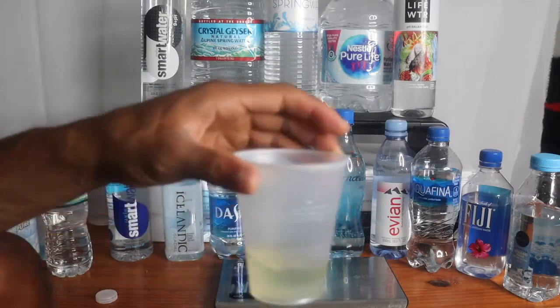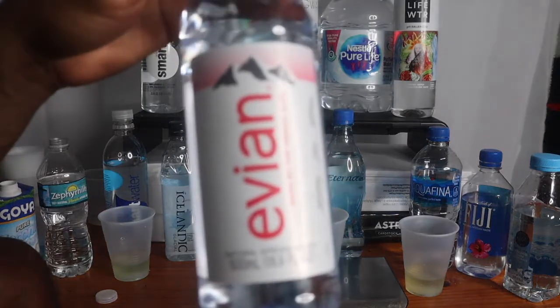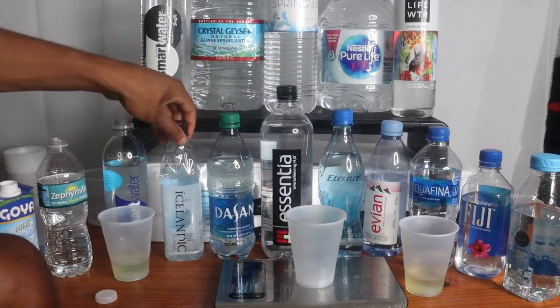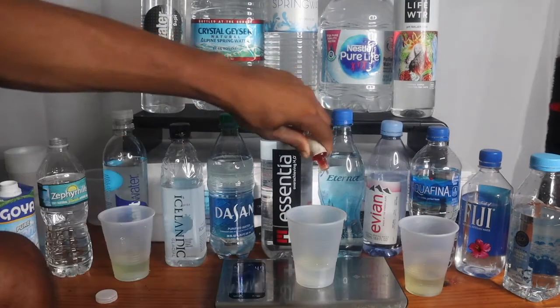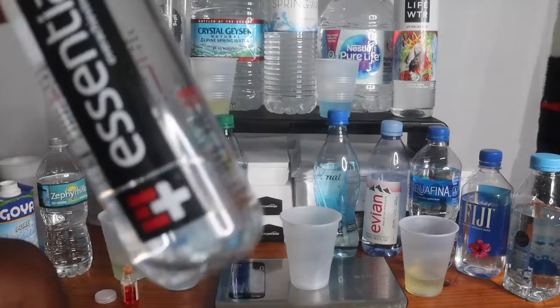Oh no, this ain't it. That E water — everybody loves this water, and the water's still blue, so that's good. It's Icelandic water. Three drops — oh, that thing is blue, blue! I don't think they've got bad food or anything nasty though.